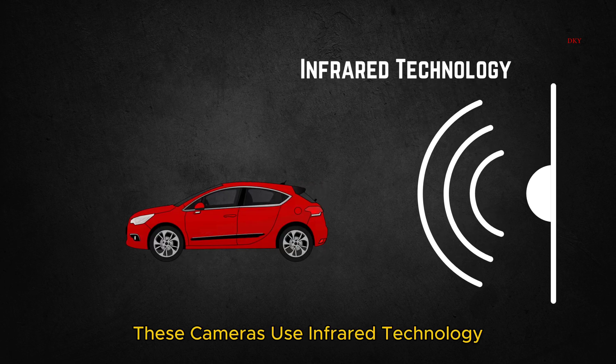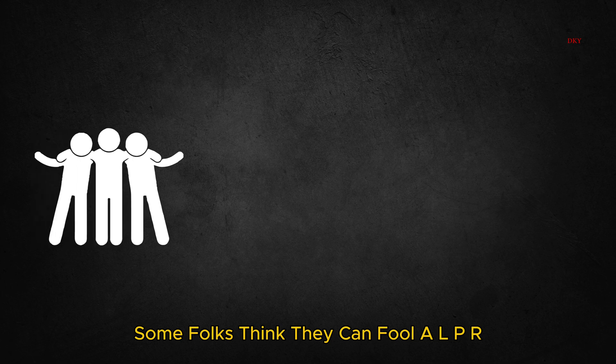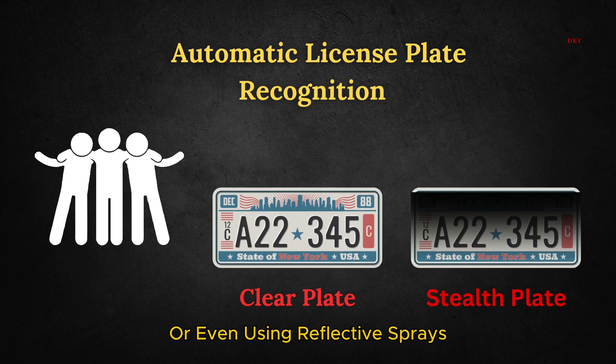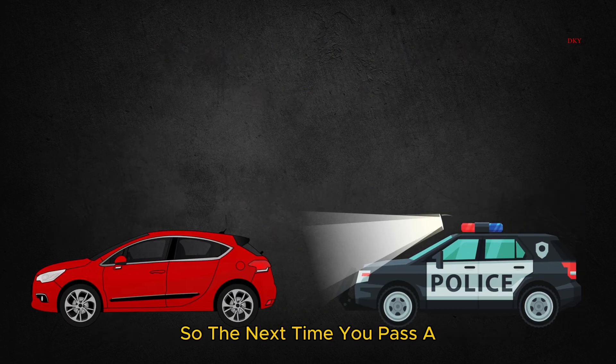Absolutely. These cameras use infrared technology, so they don't even need street lights to work. Some folks think they can fool ALPR by covering their plate with a fake one or even using reflective sprays — but newsflash, it doesn't work. You're just making yourself look more suspicious. So the next time you pass a police car, just know they might already know who you are.